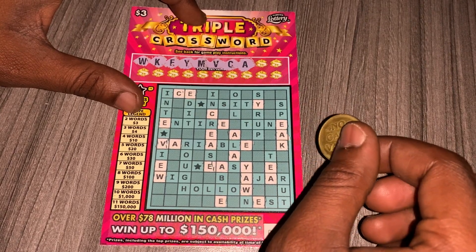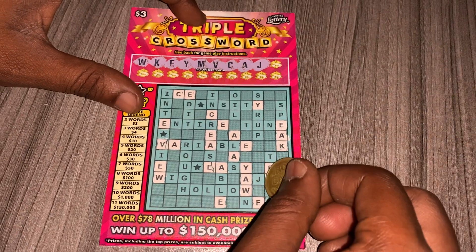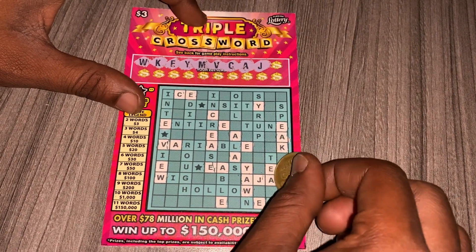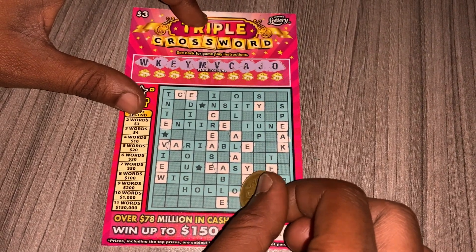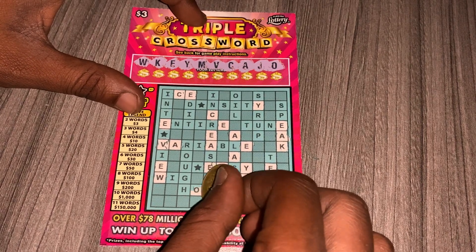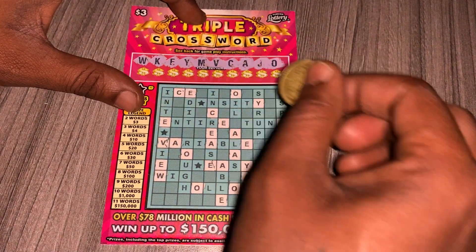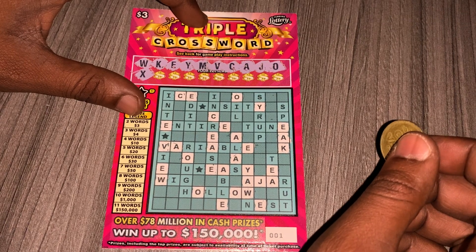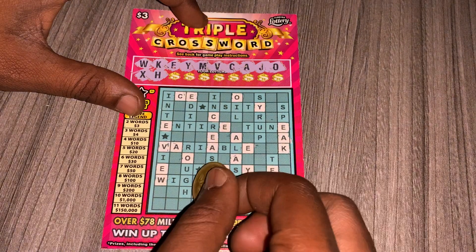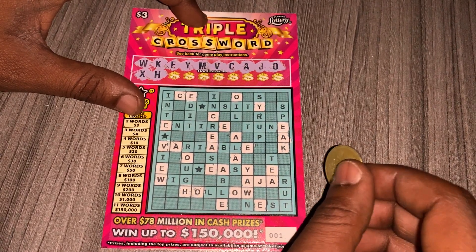We got a whole bunch of A's. No more A. We have a J — looks like we only got one J. We have an O — looks like we got a couple of O's. We have an X — no X. We have an H — looks like we only got one H.